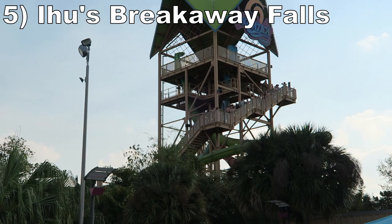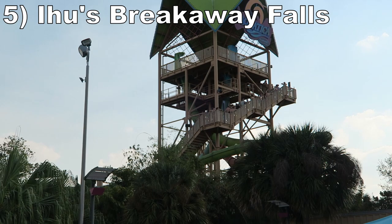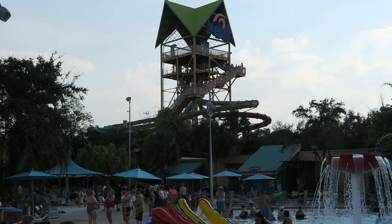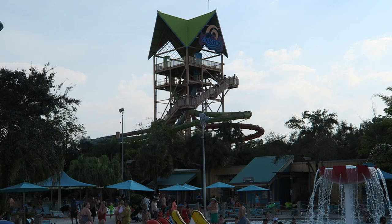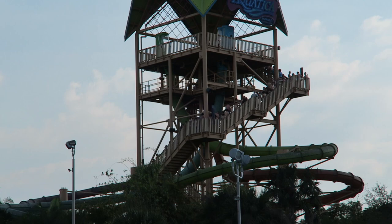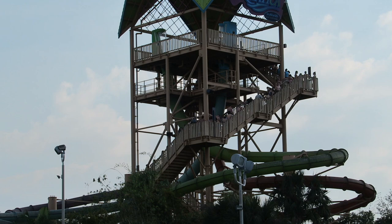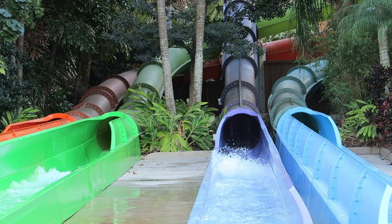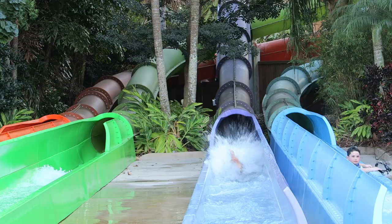Number 5 is Ihu's Breakaway Falls at Aquatica. This tall speed slide complex is comprised of a quartet of slides. Three of them are among the most intense drop pod slides in the world — each starts with a steep sudden plunge with some weightlessness, followed by an intense series of turns. Between the relentless speed, crazy sliding, and moderate positive Gs, these slides will blow you away. The final slide has two strong drops and a similarly fast-paced ride experience. These have a claim as the best speed slides in the world.